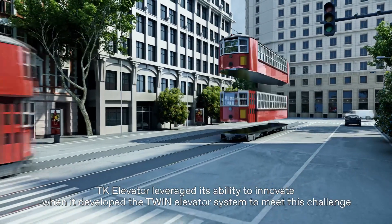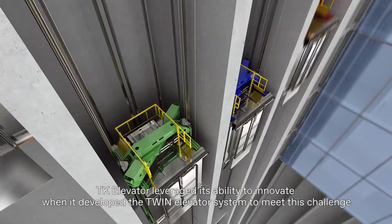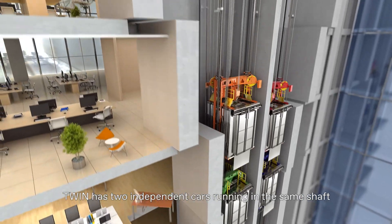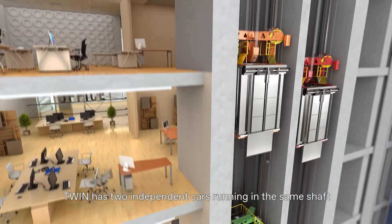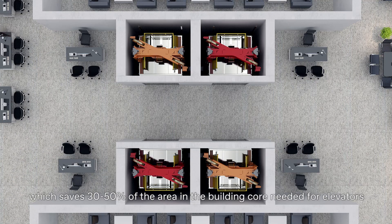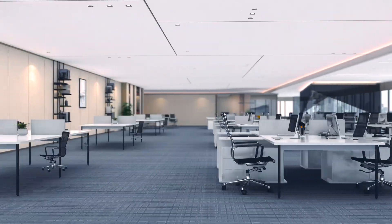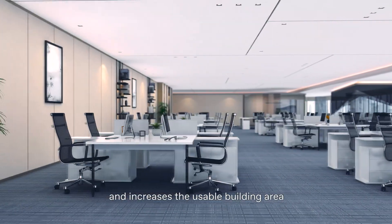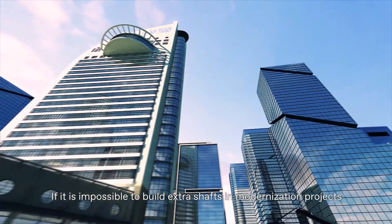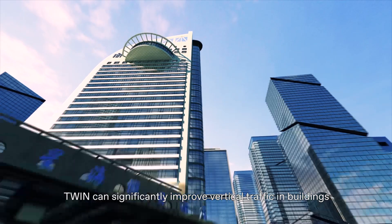TK Elevator leveraged its ability to innovate when it developed the TWIN elevator system to meet this challenge. TWIN has two independent cars running in the same shaft, which saves 30-50% of the area in the building core needed for elevators, reduces construction cost, and increases usable building area. If it is impossible to build extra shafts in modernization projects, TWIN can significantly improve vertical traffic in buildings.